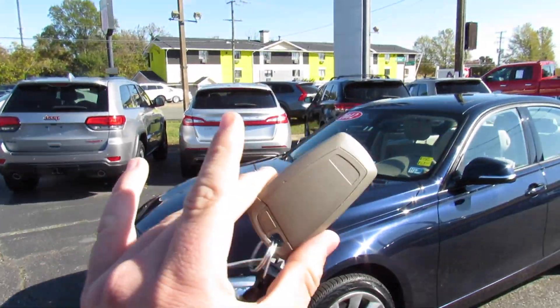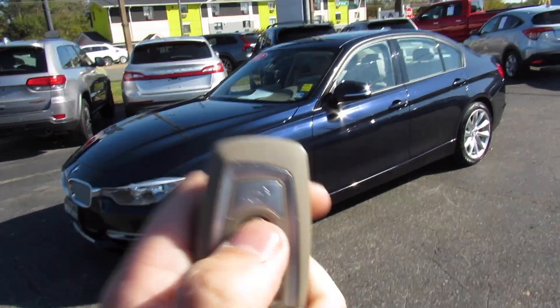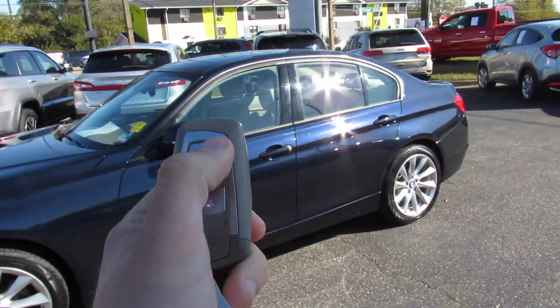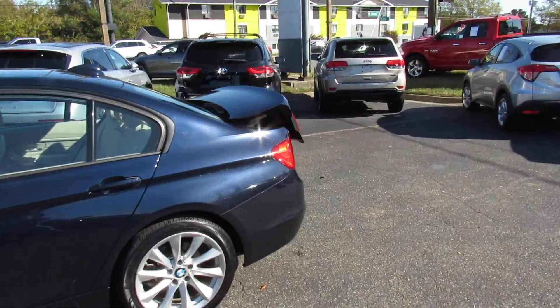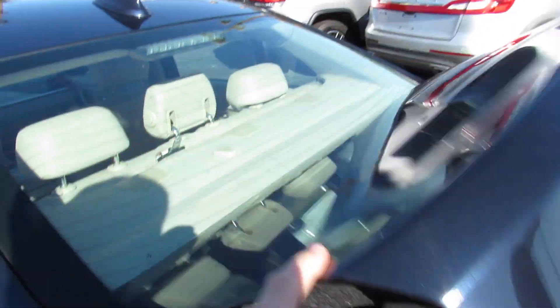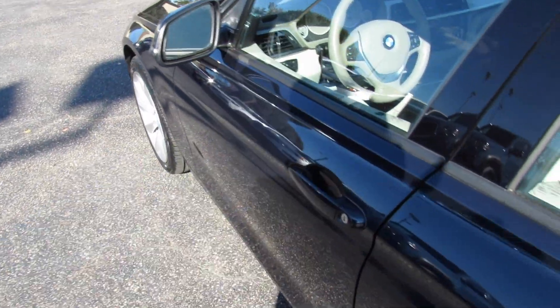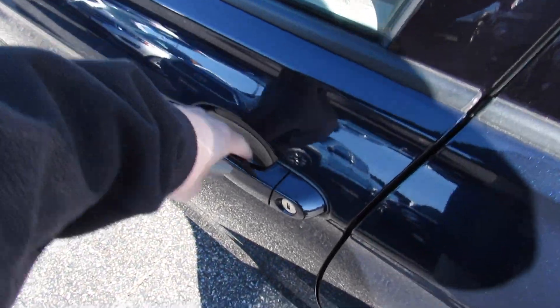Coming to the key — this isn't the valet key. The Modern Line actually did give you a gray key back when these were new. As you can see: lock, unlock, and then press and hold right here — it will release the trunk. It does include your typical BMW key as I just showed, and as I mentioned, intelligent entry.